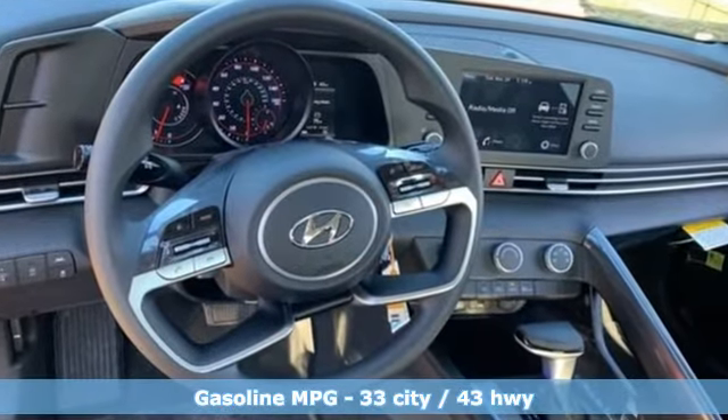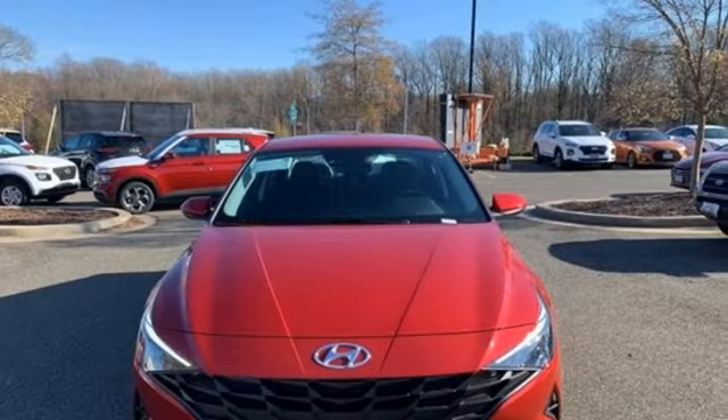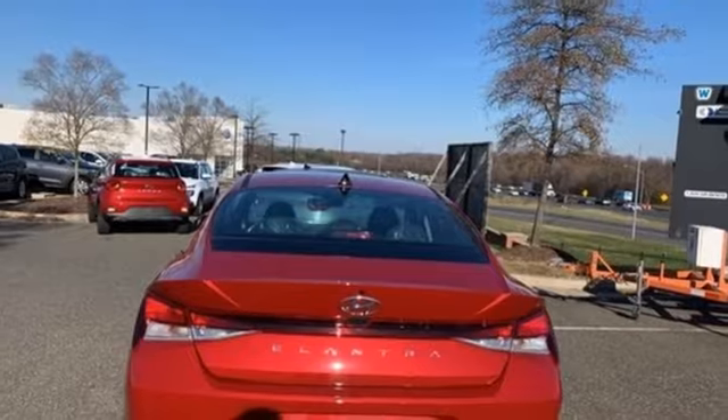It comes with all the amenities you need: streaming audio, wireless phone connectivity, manual tilting steering column, and two USB ports.